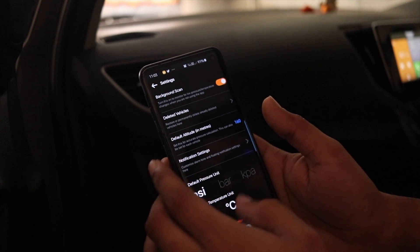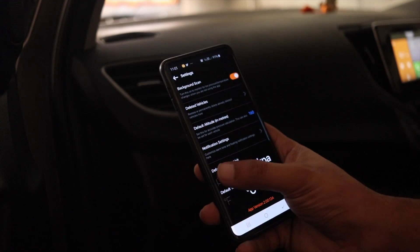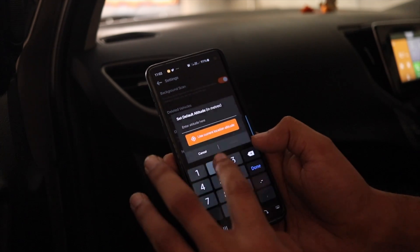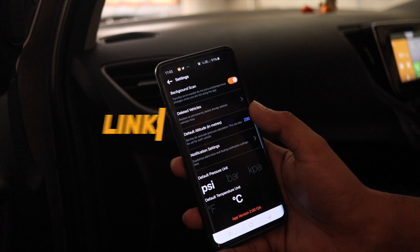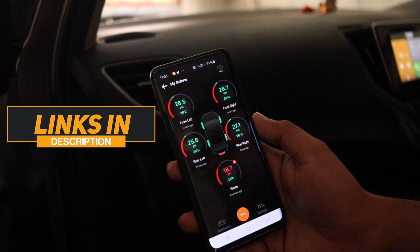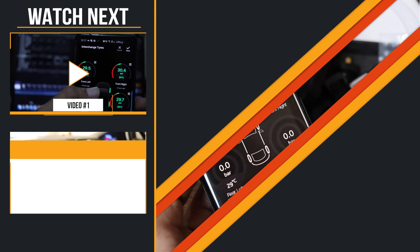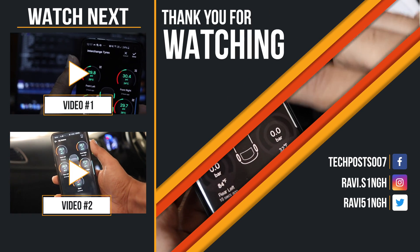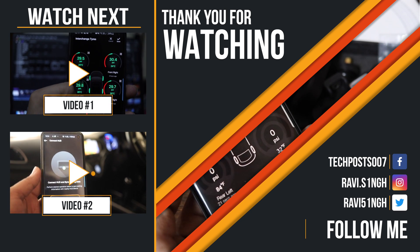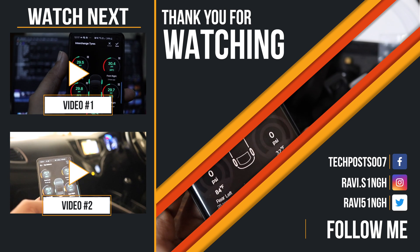Indian car makers provide these features in European markets but Indians struggle to get a car even equipped with airbags, and that's the least Indians deserve. Anyway, you can buy this amazing TPMS kit from Amazon.in and get it delivered to your doorstep within a day or two. Maintain your car well, get TPMS installed for active tire pressure monitoring, save your fuel, and extend your tire life. I hope you enjoyed this video — if you did, please hit the like button and subscribe to our channel for more such videos.